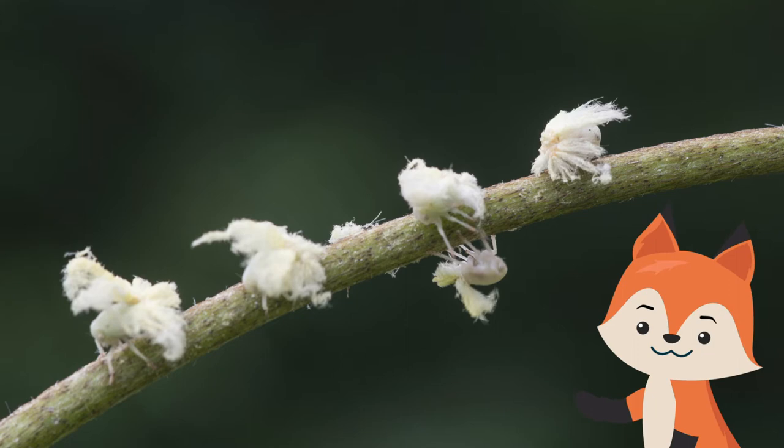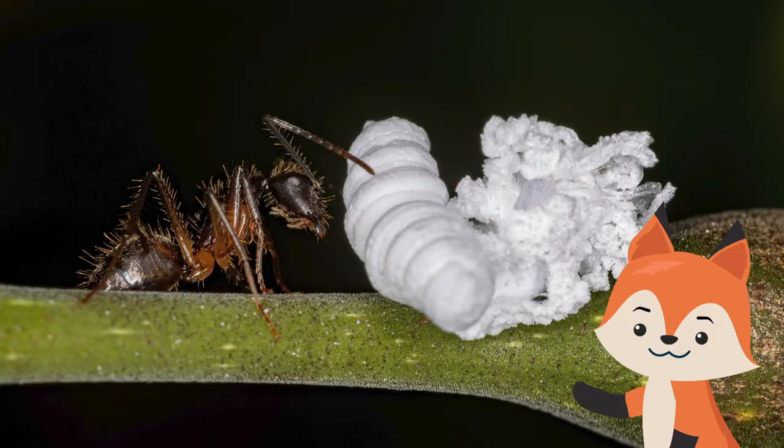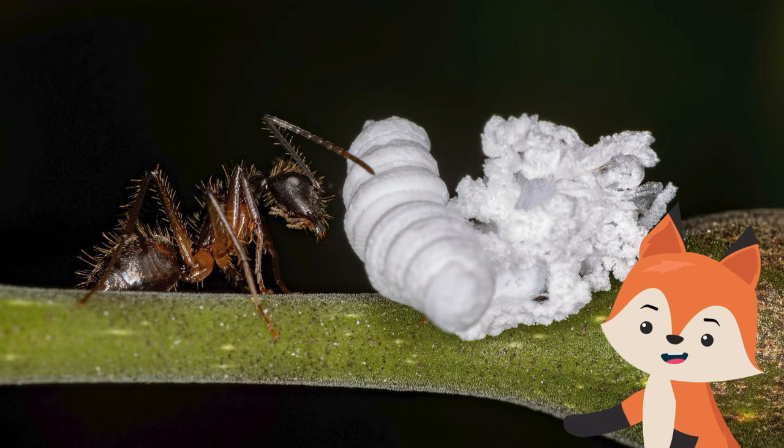Planthopper nymphs, sometimes referred to as flatteds, may be confused with a walking snowflake at first glance, but they are actually surrounded by a white cottony wax that covers their body, and may be often seen on plant stems.